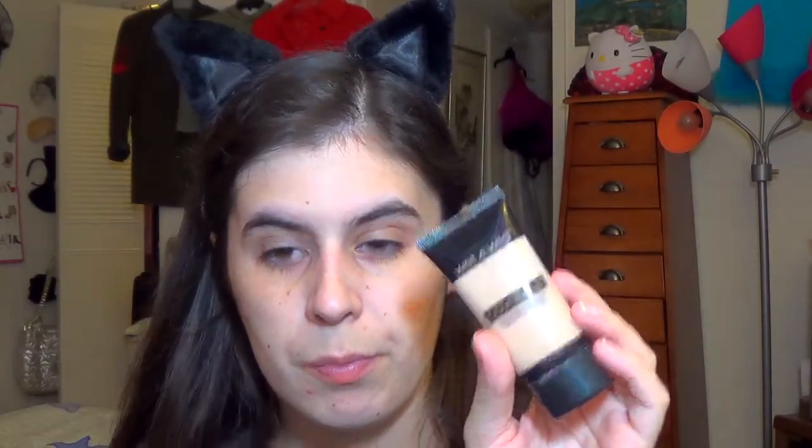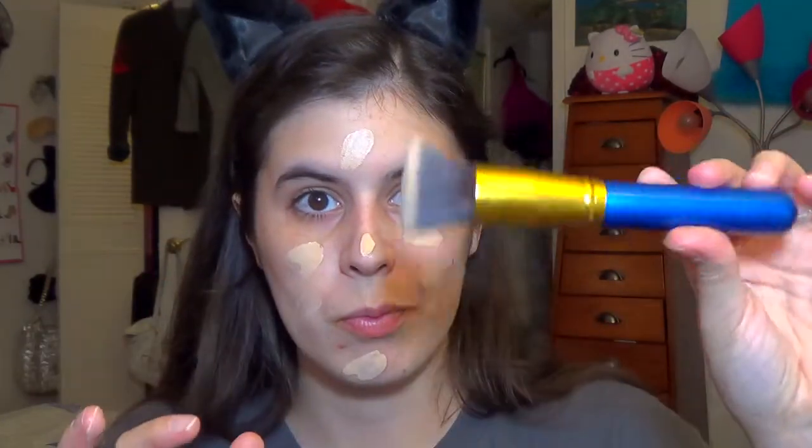Most of the products I use are cream products to get that dewy finish because my skin is really dry. I just started off with putting on my moisturizer and doing my eyebrows, and now I'm putting on my Wet n' Wild Cover All foundation in the shade Fair. It's the foundation that matches me best at the moment and I'm buffing it in with a flat top kabuki brush that is my absolute favorite.